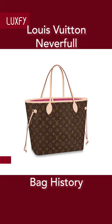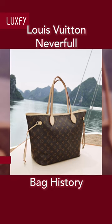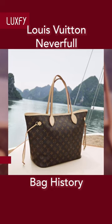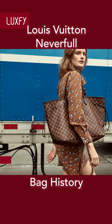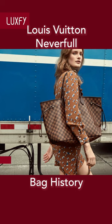Louis Vuitton Neverfull. Introduced in 2007 and notably created to compete with Goyard's St. Louis tote, the Neverfull was designed to be completely reversible. While it is not widely publicized, the GM size of the Neverfull is able to hold up to 200 pounds of weight despite the appearance of the delicate handles.